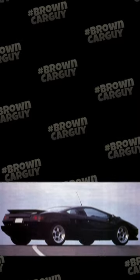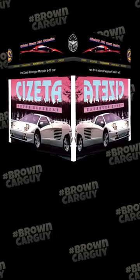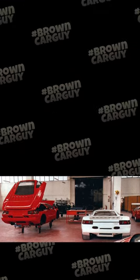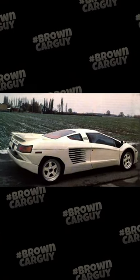Now, technically it's still apparently available to order at a price of around $800,000. However, the last car was made in 2003, and that was a convertible. The original prototype, chassis 001, was sold at Sotheby's auction for nearly $1.4 million.